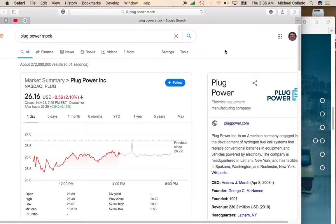Hey, this is Mike, and today I want to talk about Plug Power because Plug Power is one of those great renewable energy companies that's giving you a nice dip buying opportunity.